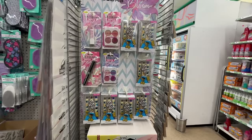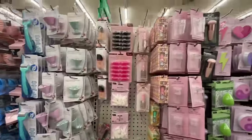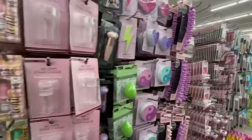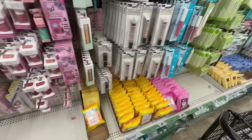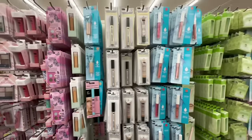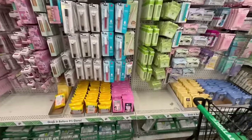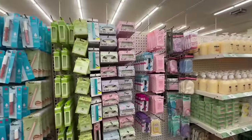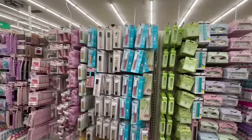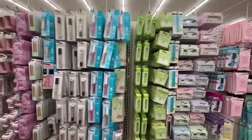I made it to a second location and this one does not have any of the palettes or anything from the Sesame Street collection. It is very organized, I'll give them that, but no luck here. I'm hopeful that next week I'll continue to find more. Let's continue on with today's walkthrough.